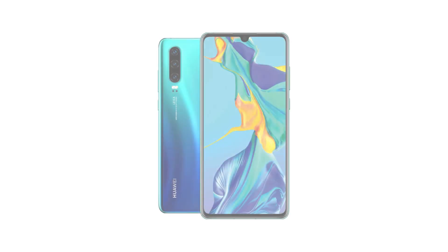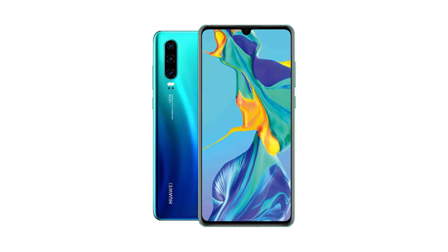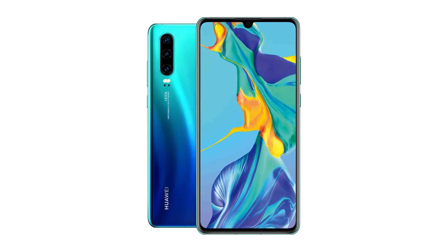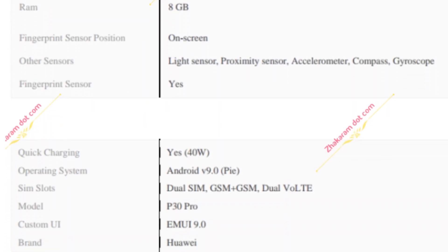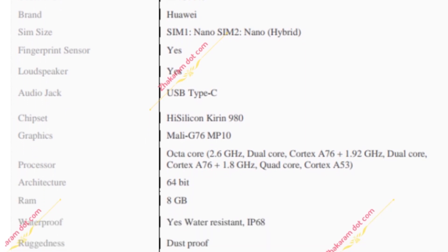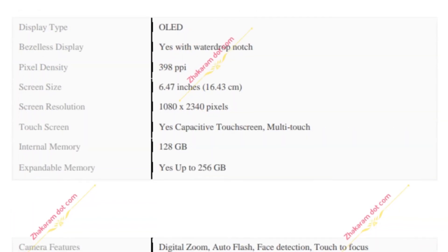The front camera of the device is a 32MP sensor. The rear camera of the P30 Pro is a triple camera setup consisting of a 40MP main sensor, a 20MP ultra wide-angle sensor, and an 8MP periscope lens, along with a TOF 3D sensor placed alongside the triple camera setup. The device comes with a 4200mAh battery.